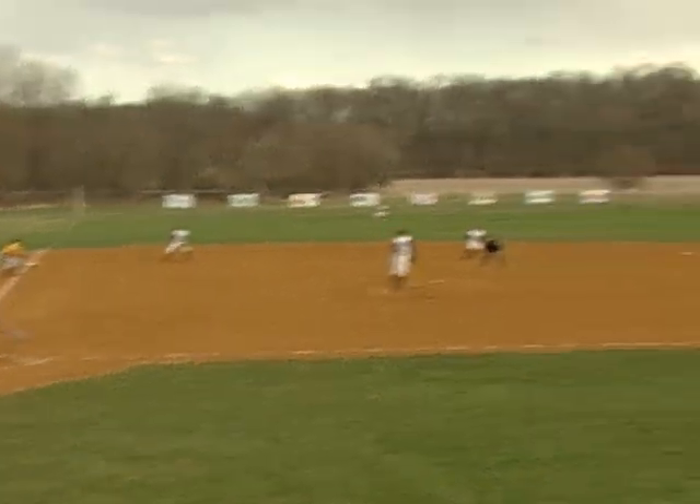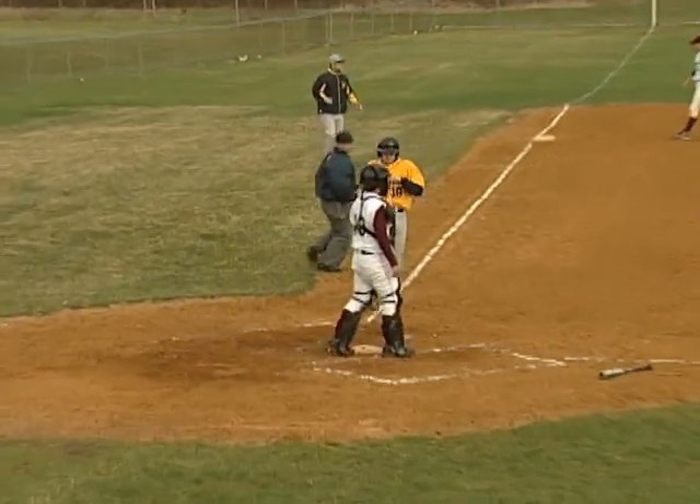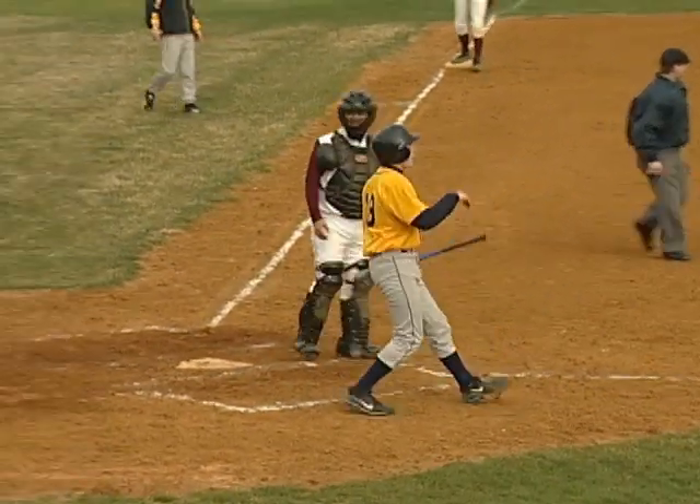Top of the seventh, Jefferson is looking for an insurance run. They get it on an RBI base hit up the middle from Nolan Panazia. With the RBI base hit right there, it's 2-0 Jefferson.